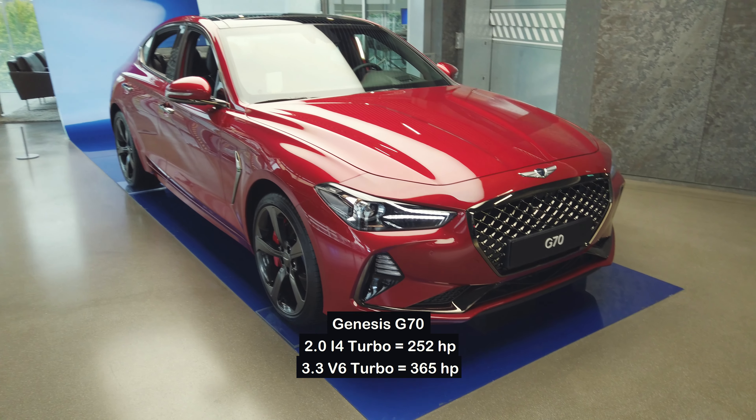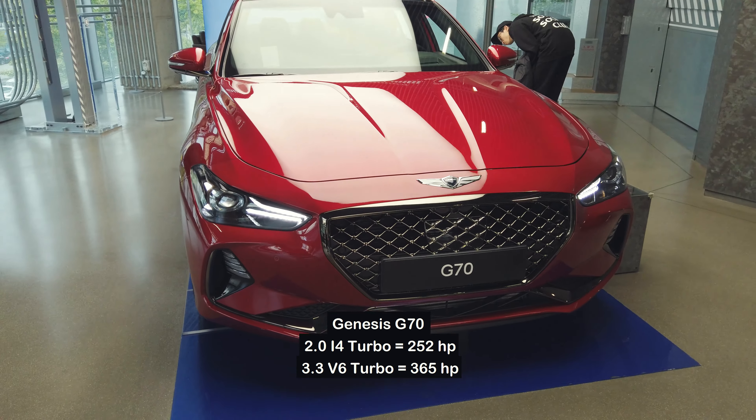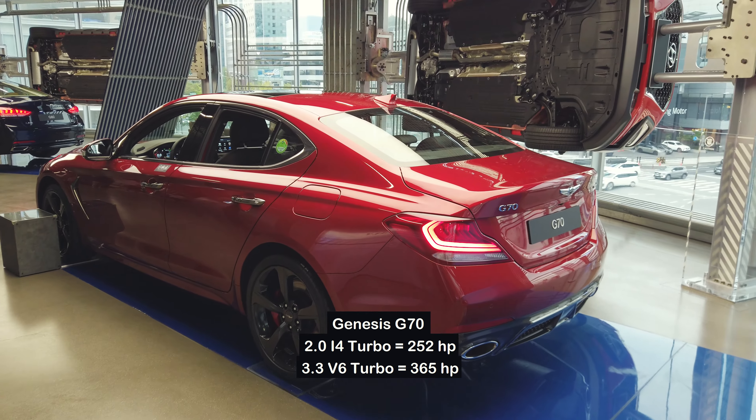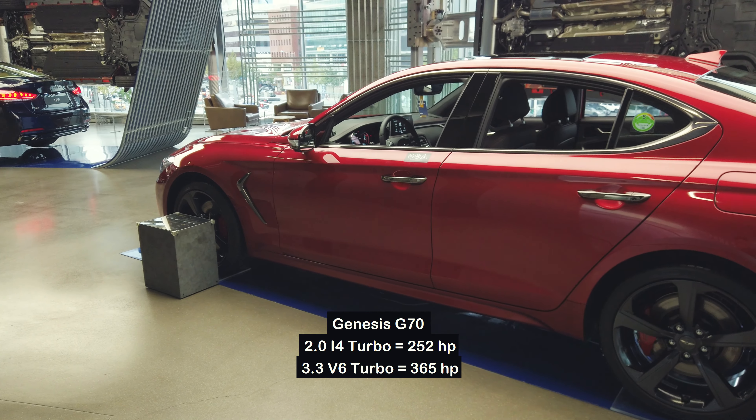The third is the Genesis G70 and the Kia Stinger. As most of us know, Kia is owned by Hyundai, so they make essentially the same car with different badges. I do think these are probably the best cars Hyundai has made so far — nice design, luxurious interior, and decent power. The i4 turbo makes about 250 horsepower at around 3,500 pounds, and the V6 turbo 3.3 makes about 370 horsepower.